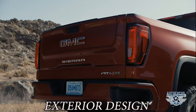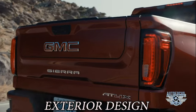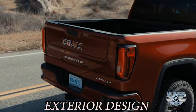In the back you've got the world's first six-functional GMC Multi-Pro tailgate that helps improve loading, unloading, and accessing the cargo box. It's an amazing level of technology.